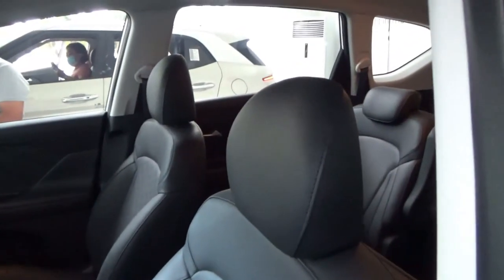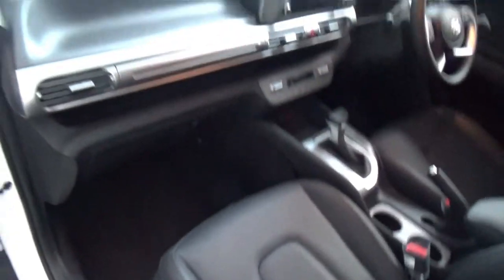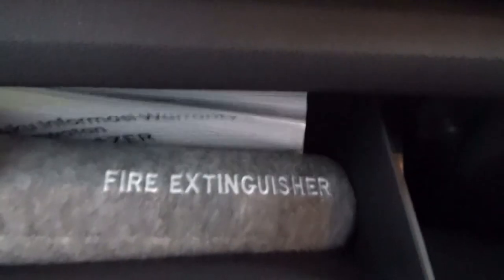The front passenger seat has the same adjustments as the driver's side, including seat height. This has 6 airbags, a small hidden storage area, an exposed long storage area, and a glove box which is of a decent size.